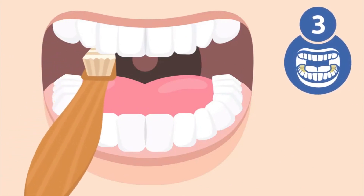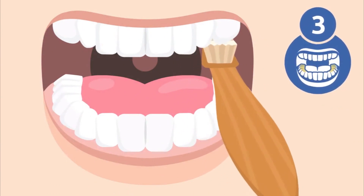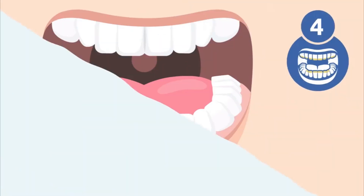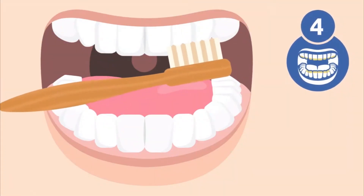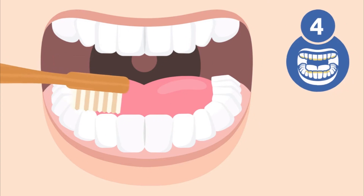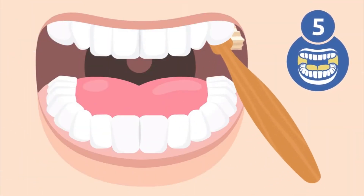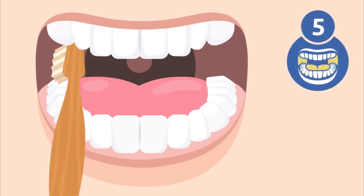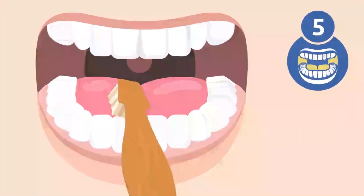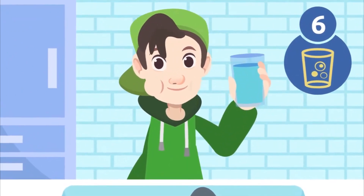Step three: brush the inside of your upper and lower teeth. Remember to reach and clean back molars too. Step four: brush the chewing surfaces with back and forth motions. Step five: now you should clean the rest of your mouth — brush gently inside of your cheeks and your tongue. Step six: spit out any excess toothpaste and rinse.